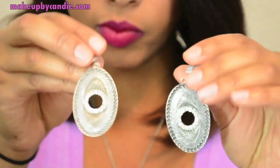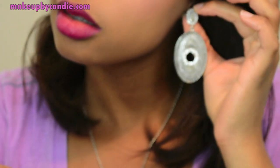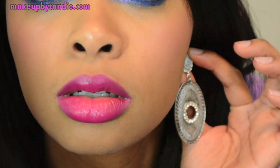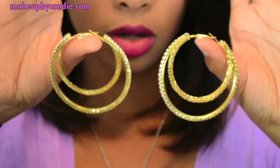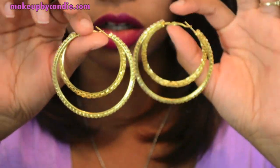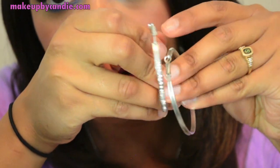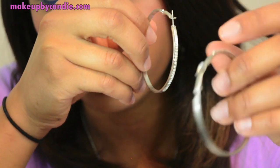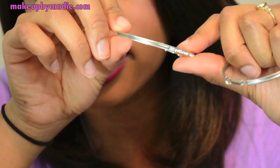I got these dangle-type earrings. I don't really wear too many of these earrings that hang. I used to in high school but completely stopped for some reason. I got some hoop earrings — two pairs. I got these gold ones with the double hoop. And I also got these silver ones with rhinestone detailing on them. It's only on one side, not around the entire earring, which I like.